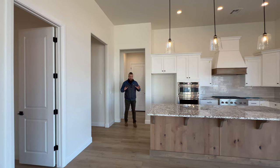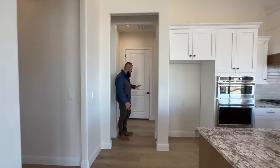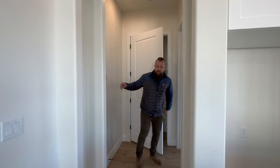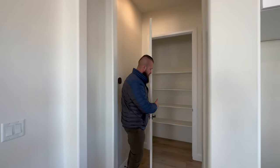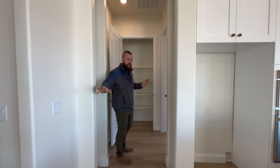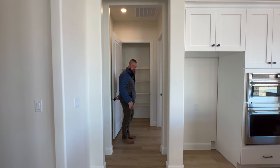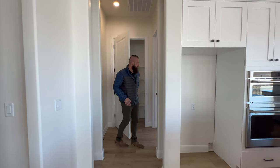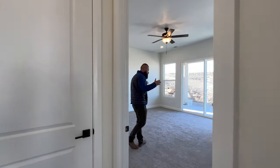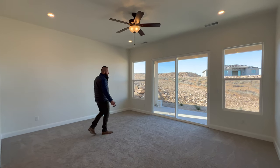Let's explore the primary suite. It is directly behind the kitchen area, and you have a thermostat right outside of the primary bedroom. Here you have what could double as a linen closet — or if the pantry wasn't big enough, you could still use this as an overflow pantry since it's so close to the kitchen. As we enter the primary suite, it has plenty of room and you could comfortably accommodate a king-size bed.